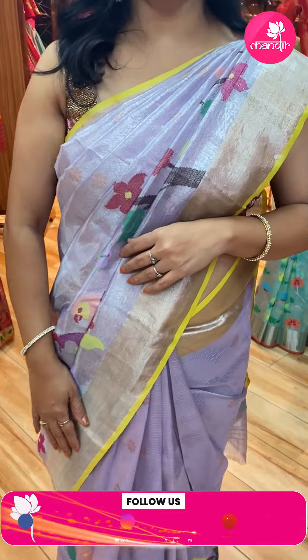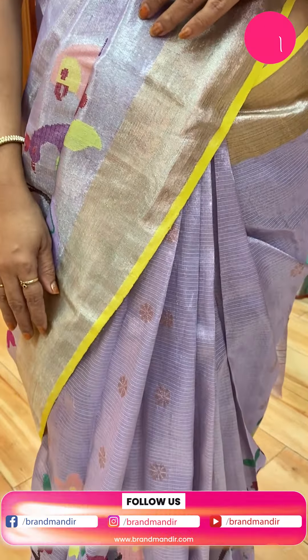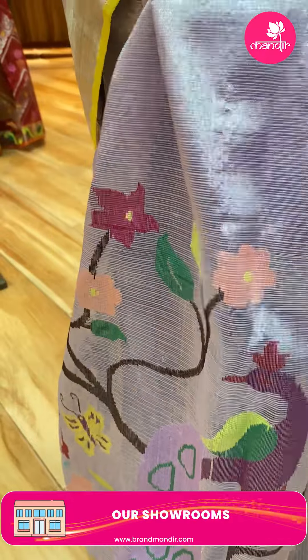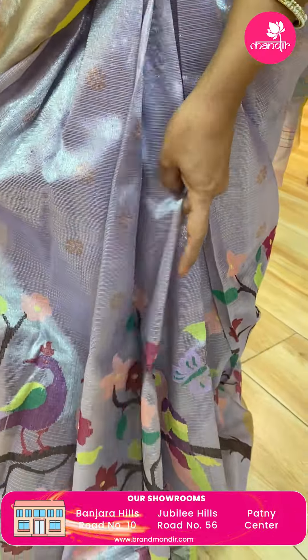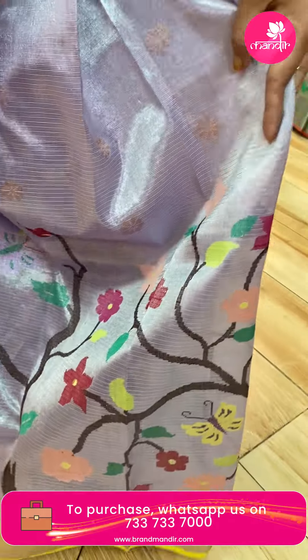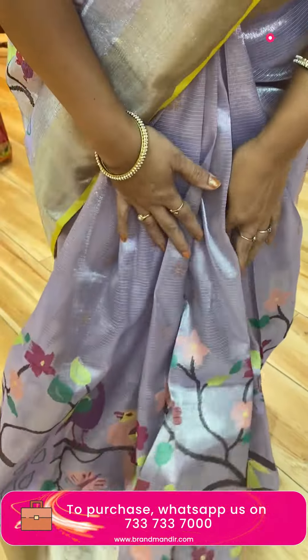Let's start with the saree I am wearing — it's gorgeous. Lavender pure zari tissue saree. This is completely silver tissue. Very heavy, rich, and royal looking. Meena kari peacocks, parrots, stems with florals, butterflies — all very lovely.